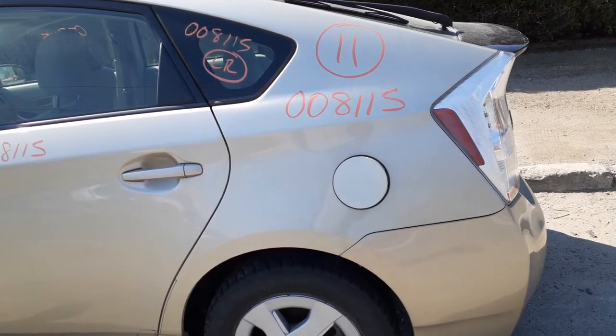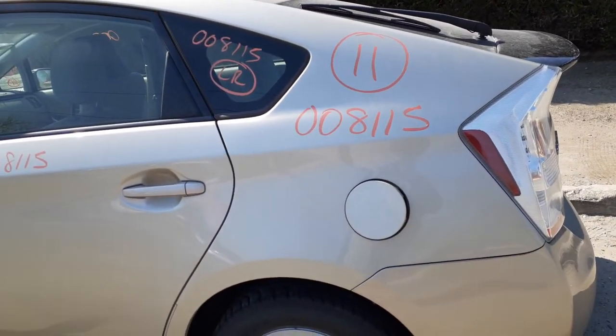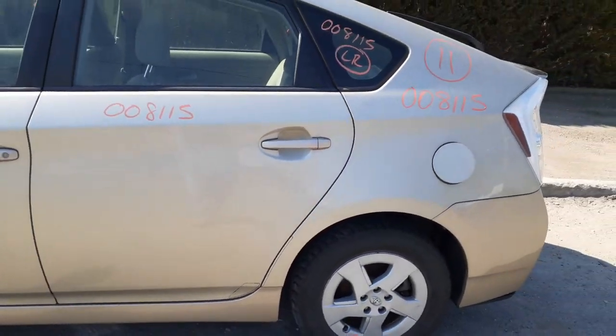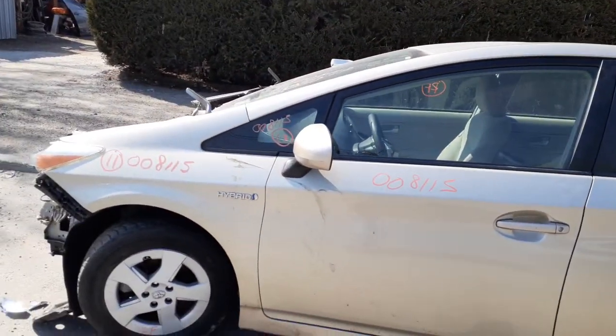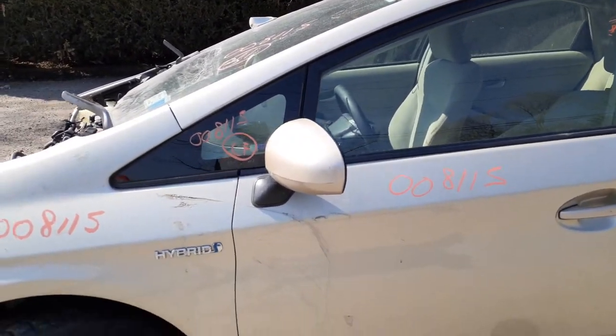Also on that right front door, you got the outside door handle in golden color. Inside door handle is silver. You got the window regulator, which is in good working order. Here's your left rear door — power window, power locks. Same with the left rear door. Here's your left side windshield and left side mirror, power.